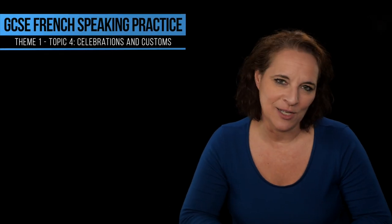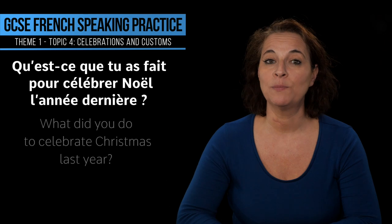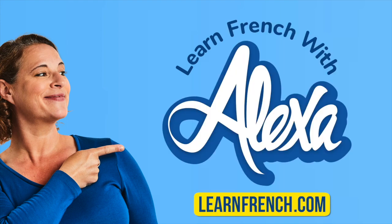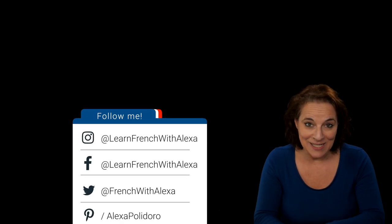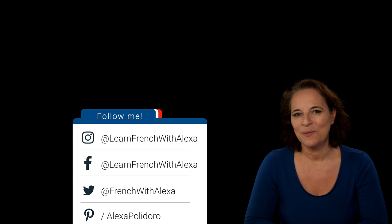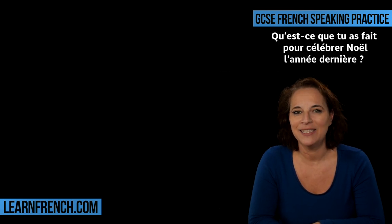Bonjour! In this GCSE video, we are going to answer this question: Qu'est-ce que tu as fait pour célébrer Noël l'année dernière? This is part of Theme 1, Topic 4, Customs and Celebrations. There is a support guide available with this lesson, so please join our community to have access to the support guide and check LearnFrenchWithAlexa.com. Let's try to answer this question.